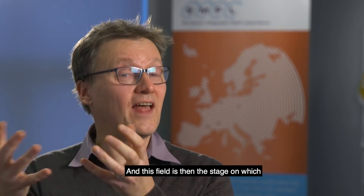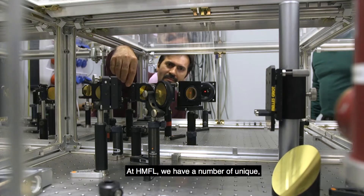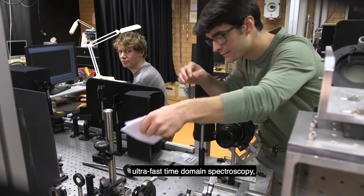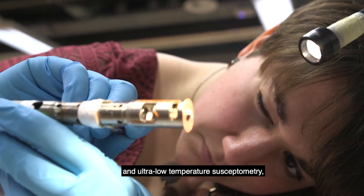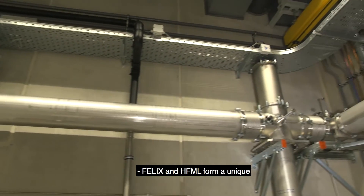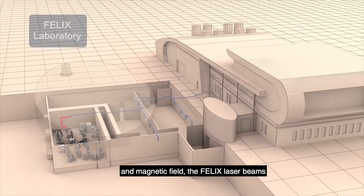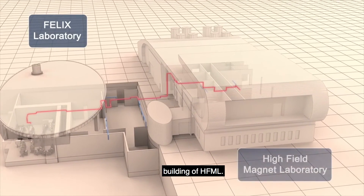This field is the stage on which scientists from all over the world perform their experiments. At HFML we have a number of unique instrumentations such as ultra-fast time-domain spectroscopy, scanning probe microscopy, micro-Raman photoluminescence, and ultra-low temperature susceptometry — all in the strongest magnetic fields. But for me, the combination of Felix and HFML is like the icing on the cake. They form a unique cluster of research facilities, and in order to combine laser light and magnetic field, the Felix laser beams are directed almost 90 meters to the magnets in the neighboring HFML building.